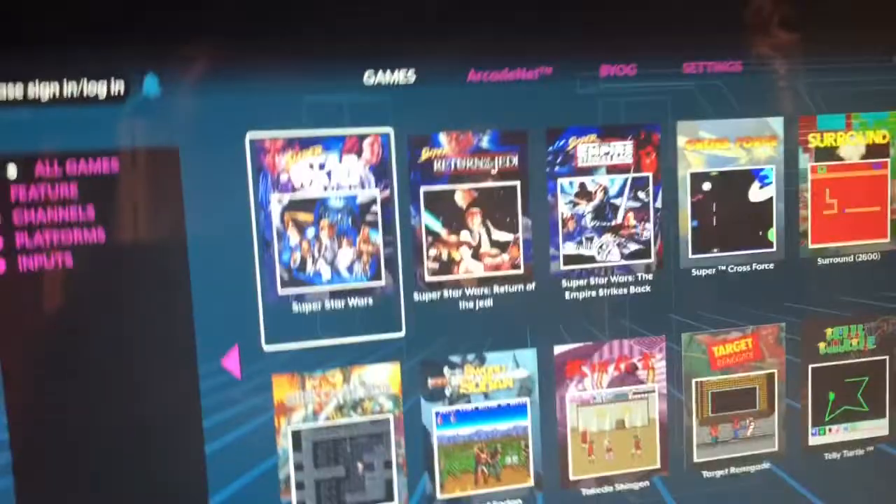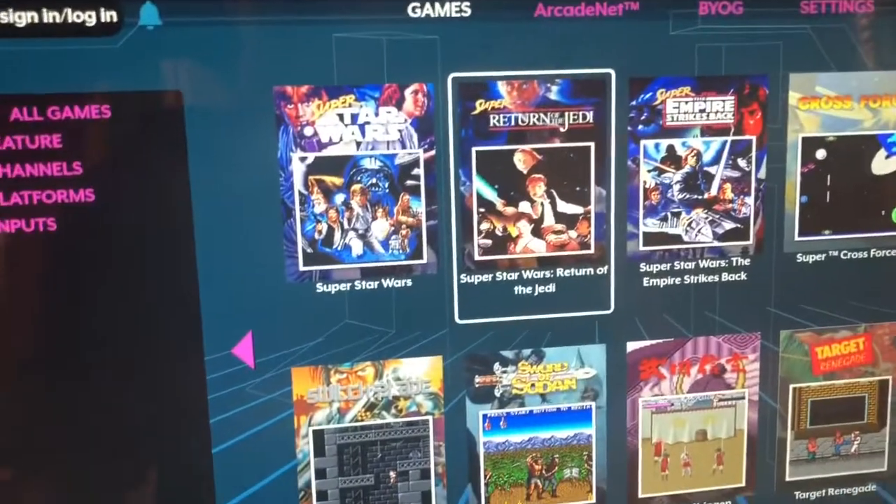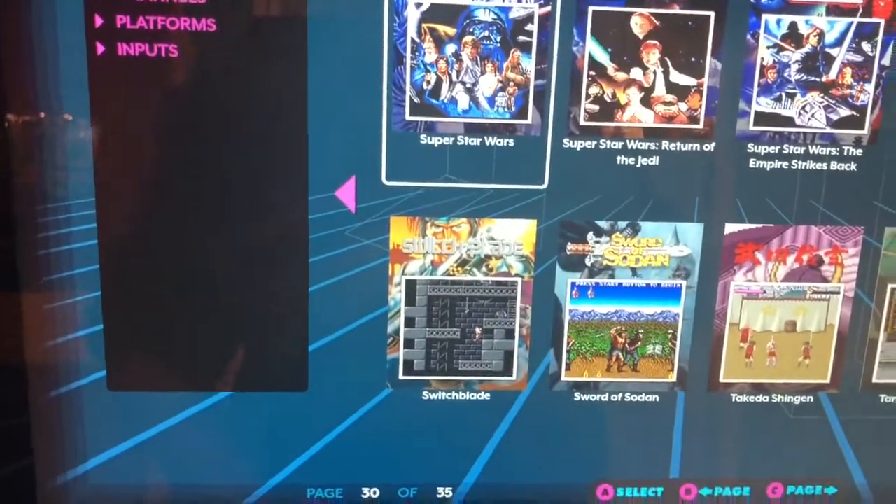I've been playing a lot of Super Star Wars. I've been playing the first game, then I'm gonna play Empire Strikes Back, and of course I'm gonna play Return of the Jedi. But there's a lot of stuff on here. You open Super Star Wars and it's a movie jump.